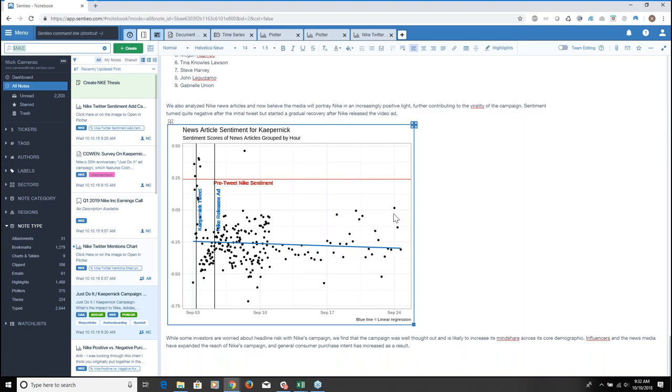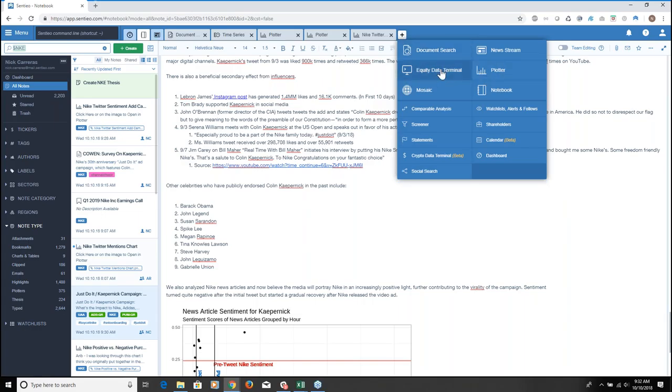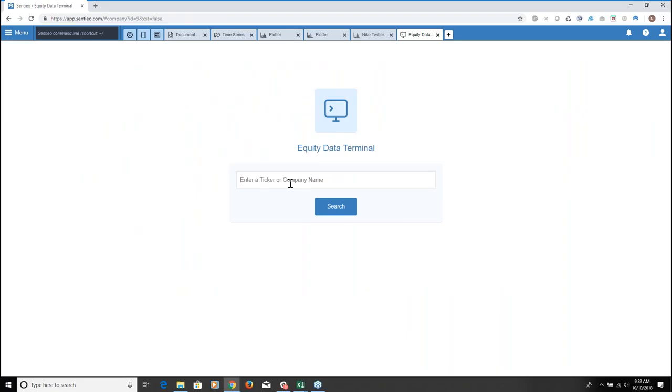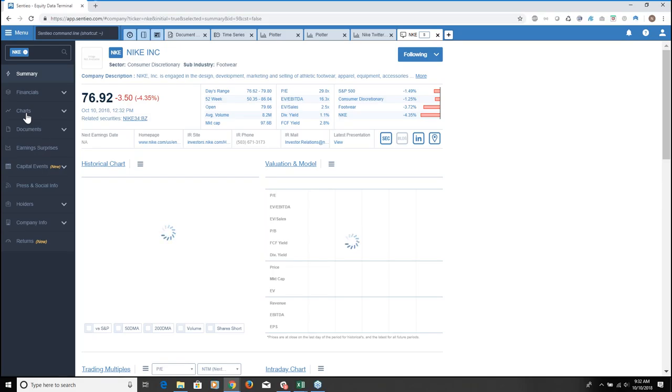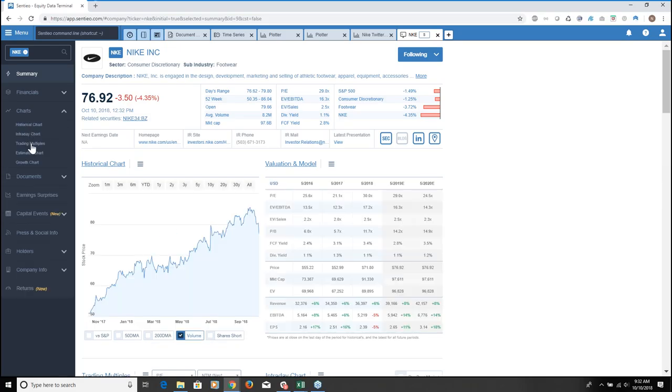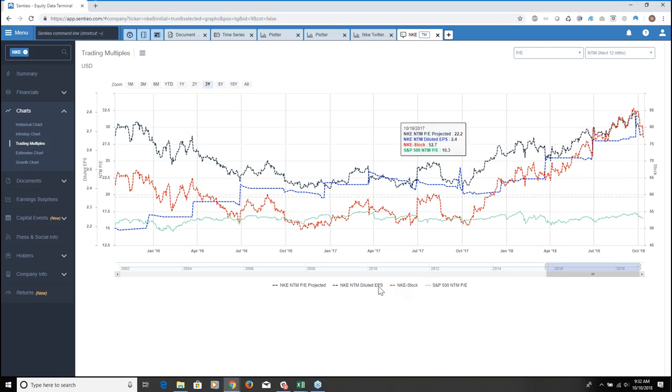I also want to get a quick view of trading multiples. In the equity data terminal I click Nike, go to charts, and pick trading multiples. I can very quickly get the historical forward NTM P/E multiple for Nike, comparing it to the share price, the S&P, and the price. I can open any plotter, save it, create a short link, or bring the data into itself — all super easy.